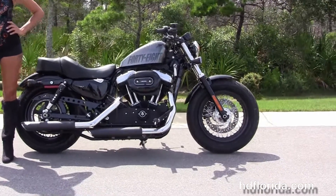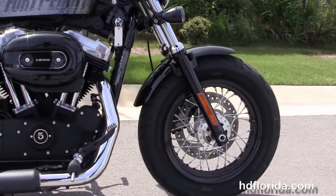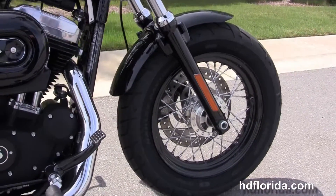This bike starts out front with a black triple tree clamp and matching fork lowers, with the black 16-inch steel lace wheel we've put a brand new piece of rubber on, and it's got the single disc brakes.